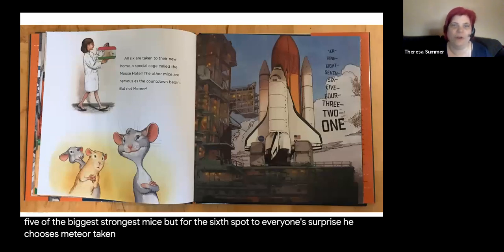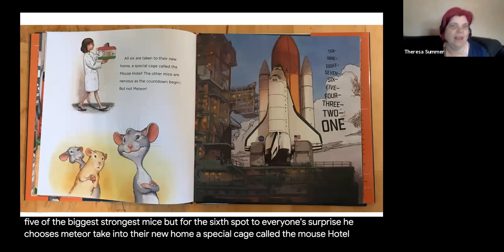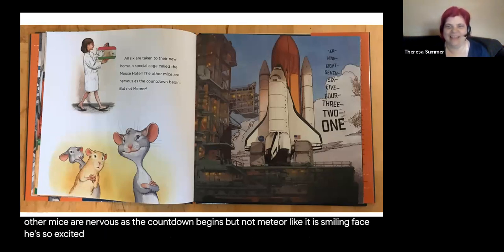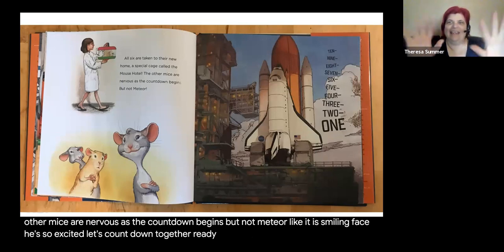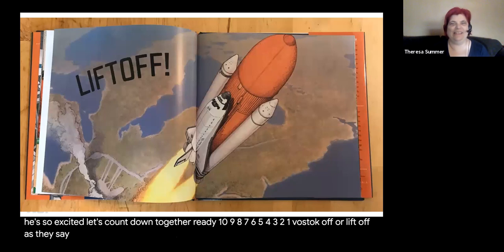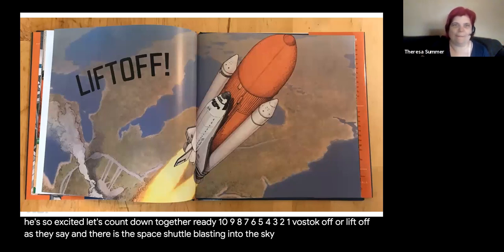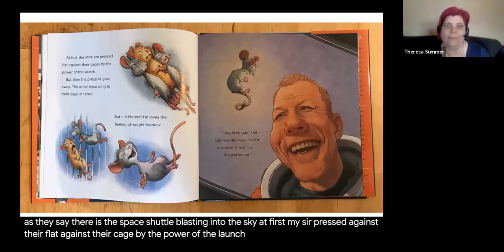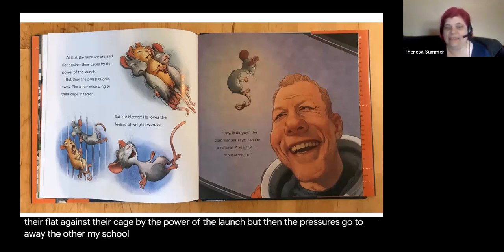All six are taken to their new home, a special cage called the mouse hotel. The other mice are nervous as the countdown begins, but not Meteor — look at his smiling face, he's so excited. Let's count down together: 10, 9, 8, 7, 6, 5, 4, 3, 2, 1 — blast off, or lift off as they say. There is the space shuttle blasting into the sky. At first the mice are pressed flat against their cage by the power of the launch, but then the pressure goes away.